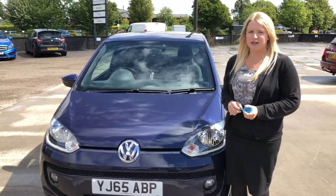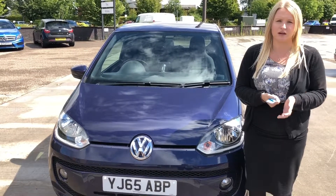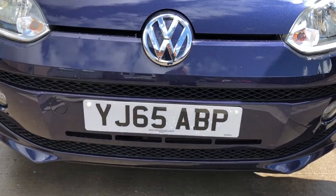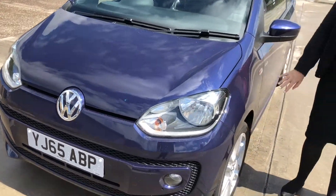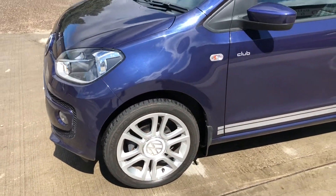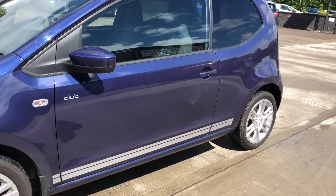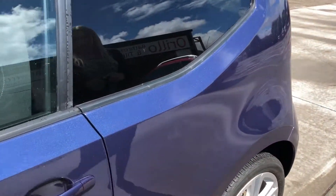So now I'm going to take you around our super amazing 2015 Volkswagen Up. It's in a lovely bluey purple and when you catch the light you can sometimes see it's a nice glittery colour. We've got some nice alloys on the wheels with a nice sport stripe.